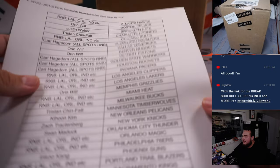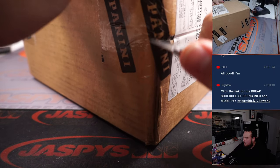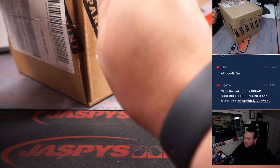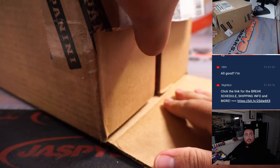And here is the Immaculate Basketball case. Again, this is probably our last one — not saying we're not going to get more, but for the time being at least, this is pretty much it.